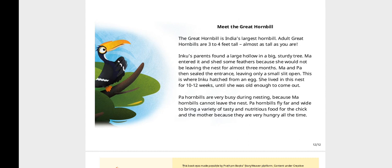She lived in this nest for 10 to 12 weeks until she was old enough to come out. Pa hornbills are very busy during nesting because Ma hornbills cannot leave the nest. Pa hornbills fly far and wide to bring a variety of tasty and nutritious food for the chick and the mother, because they are very hungry all the time. Now I understand why Inku was always hungry.